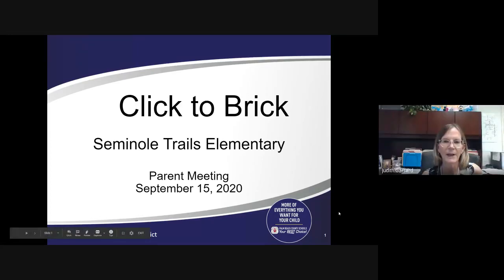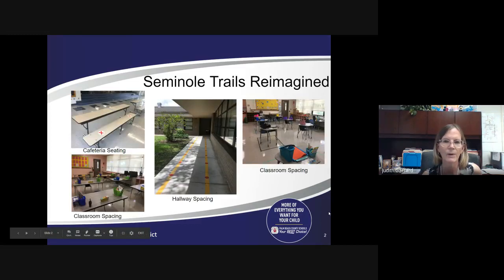Good evening, Panther families. My name is Ms. Gerard. I'm principal here at Seminole Trails, and with me tonight is Ms. Jennifer Lowe, our assistant principal. Welcome to Seminole Trails. What we'd like to share with you is Seminole Trails reimagined as we move from distance learning back to brick and mortar.